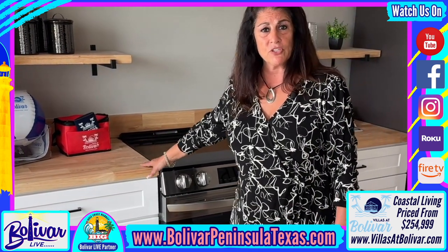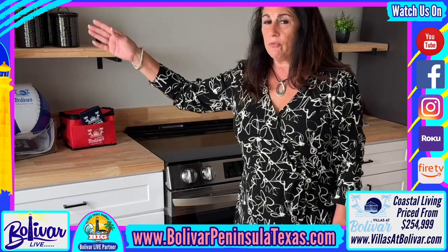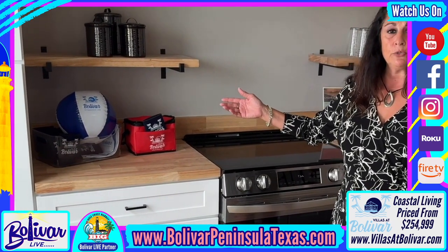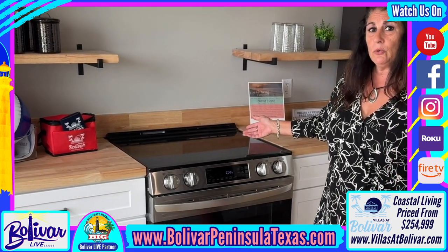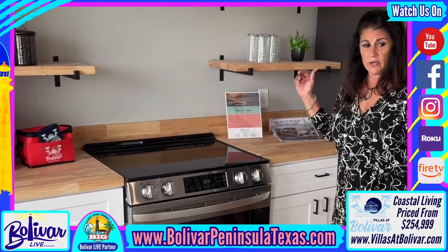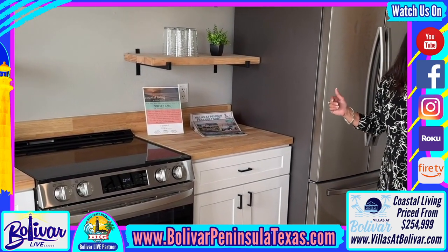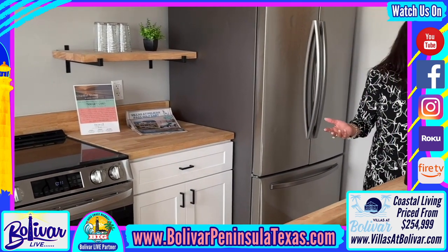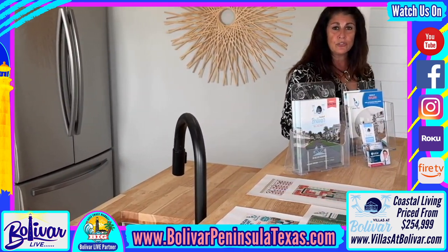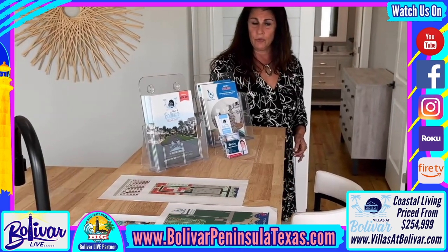Butcher block countertops are standard within our models. You have three different color choices for your cabinets. We do include appliances: a range hood, dishwasher, refrigerator, and a farm-style sink, which is very nice — all the ladies, or whoever cooks in the family, really enjoys that.